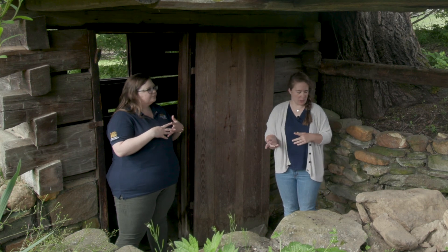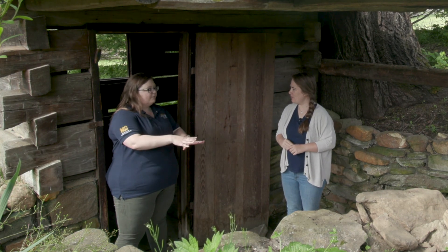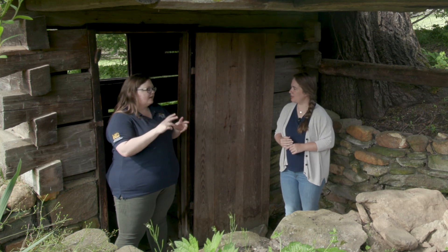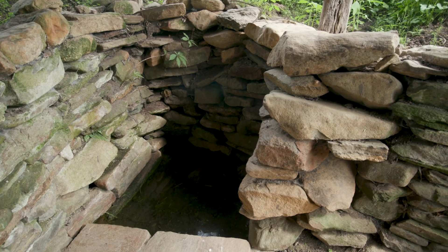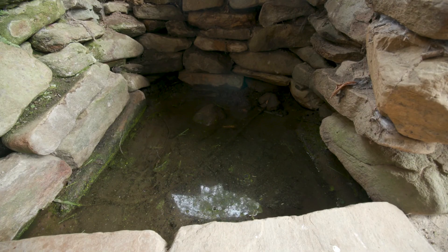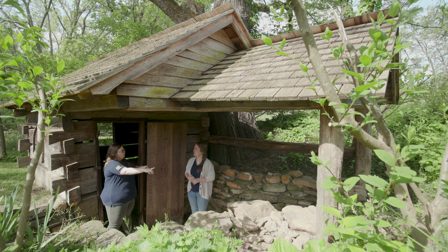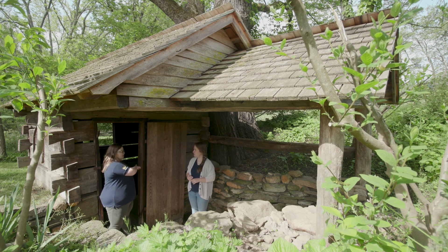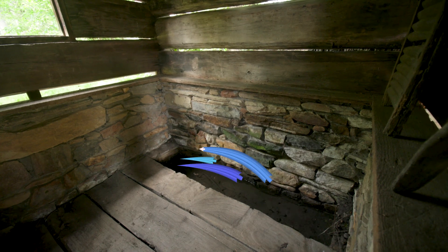Where exactly is this water coming from? So it's actually coming up from underground. A spring is a natural water source that flows up from under the earth, and here it's pooled into a well in this part of the building. Then a pipe, like the one behind you, would channel it into a channel here in the main part of the spring house, and then it flows out towards the Reims Creek.